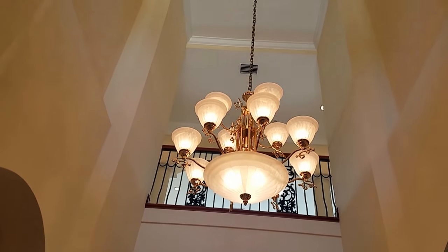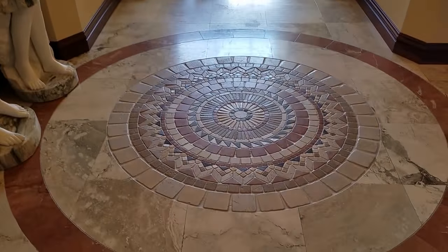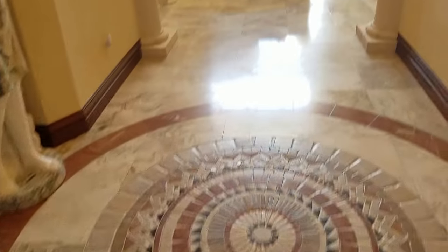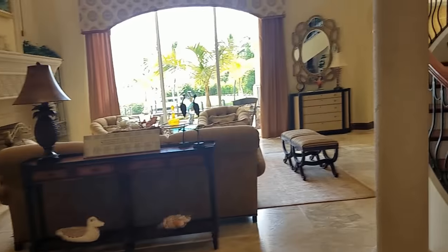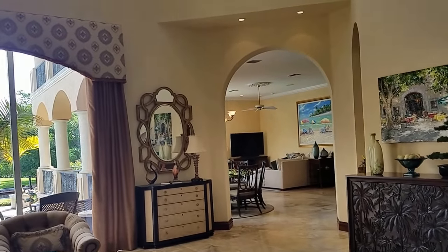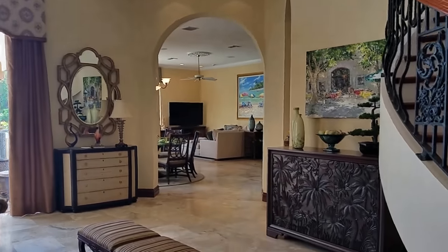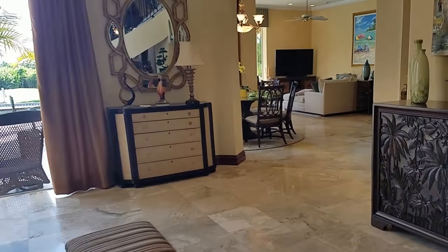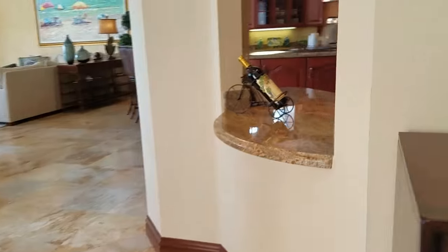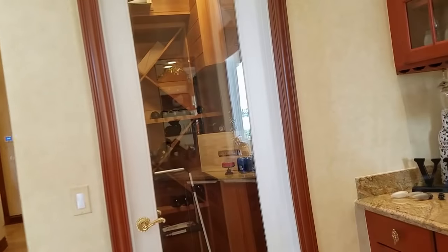Walking in, there's this giant cathedral-like foyer. All the tile work is exquisite — really nice mosaic with a lofty, airy feel. I love the spiral staircase. The home is actually very homey in terms of its layout. Right here we have a wet bar opposite the wine cooler.